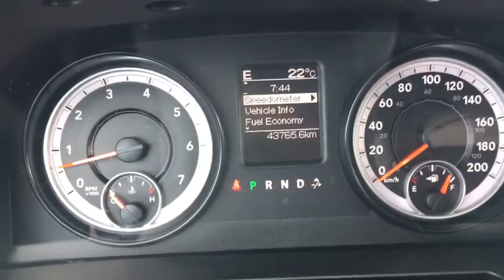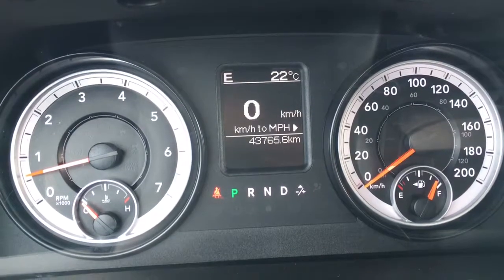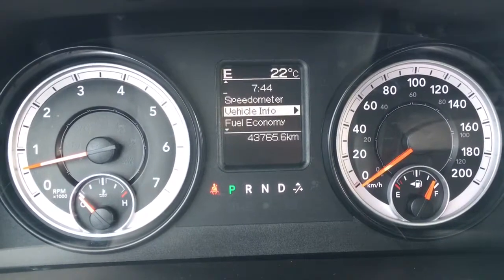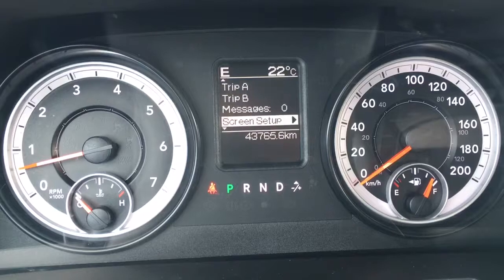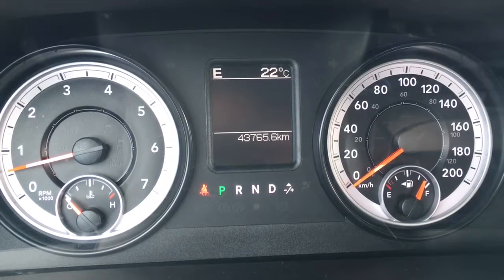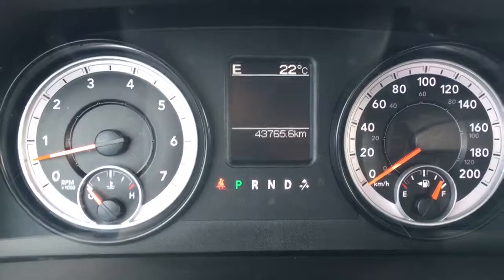As you can see we are going east and it is a nice 22 degrees outside. The options include a speedometer showing in miles per hour or kilometers per hour. Vehicle info with your tire pressure monitoring system, fuel economy, Trip A and B, any messages, your screen setup, and even the option to turn off the menu. As you can see on the bottom we are only at 43,765.6 kilometers — so still lots of truck to go and warranty.